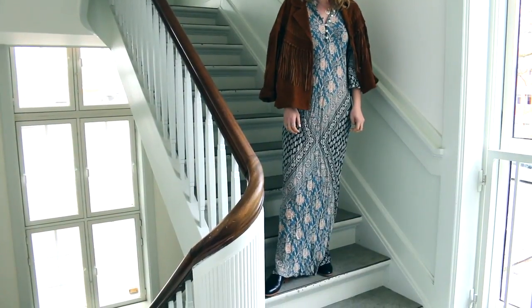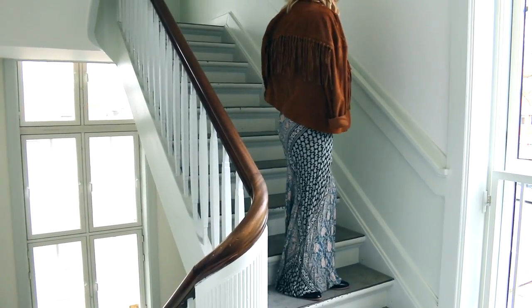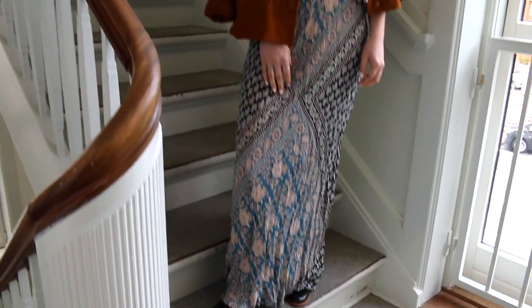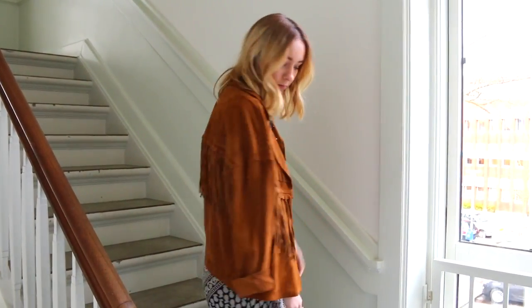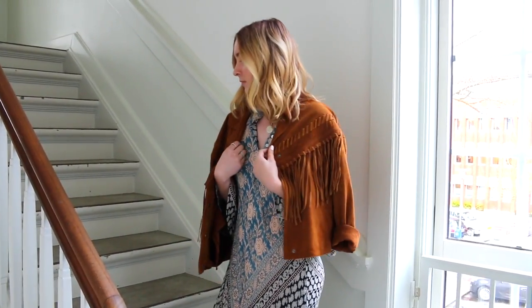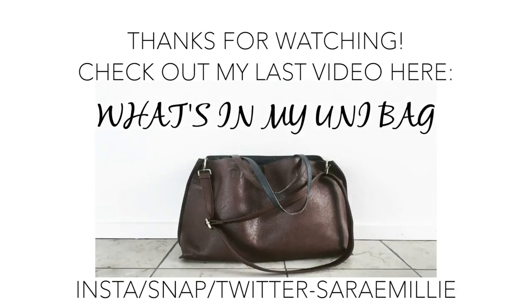The last trend I decided to style is kind of the 70s trend — fringe. This has been popular for almost a year now and it's going to be popular this summer. I paired this long maxi dress from Day Look, which has bell sleeves — this is like my favorite dress ever. I paired it with my absolutely favorite fringe jacket from Zara. I just love this — it's 70s but still kind of modern at the same time. These are all the trends I decided to style; I hope you guys got some inspiration. I love you so much and I will see you in my next video, bye guys!